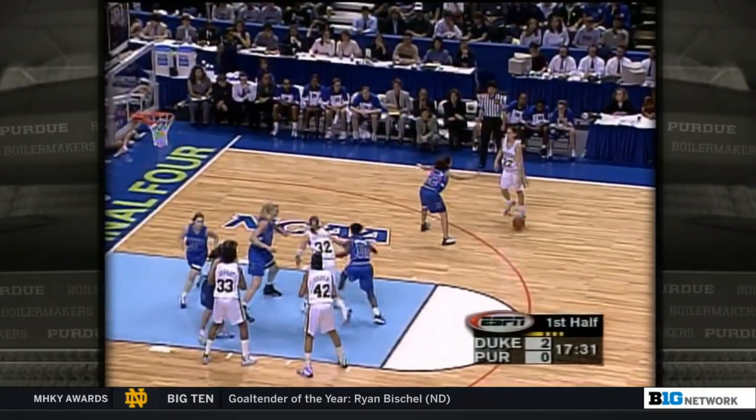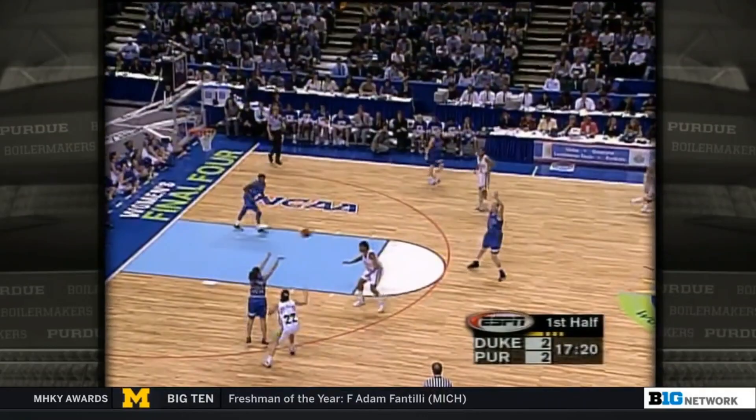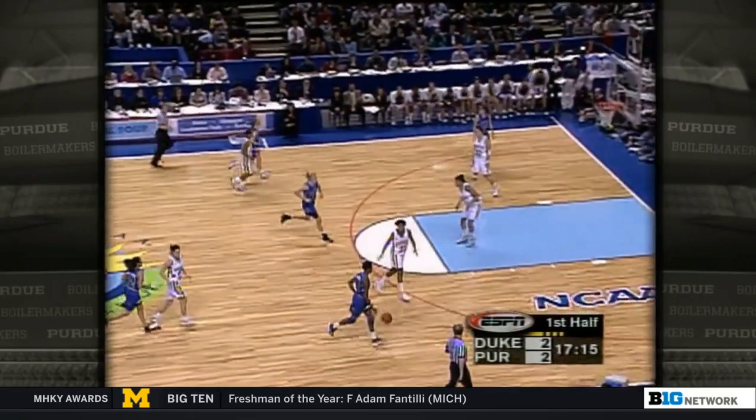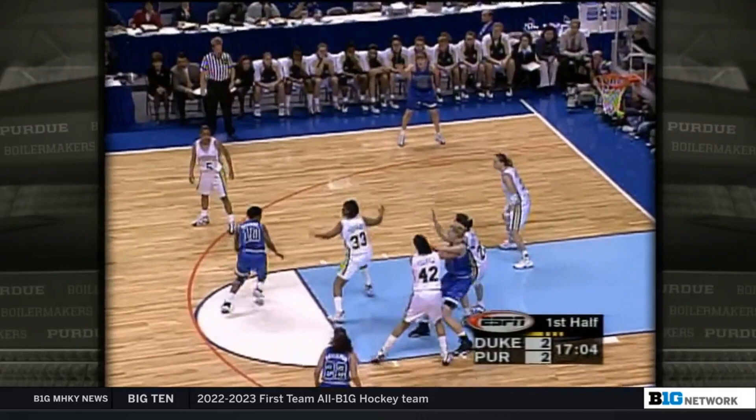White McCarty with a 17-footer — drains it. She had a tough shooting night against Georgia, but she always seems to come through in the end. Gail Guston in his talk yesterday in practice said he wants them to hit the outside shot — don't allow that penetration, because that's what Purdue is so tough on offensively, driving to the basket.